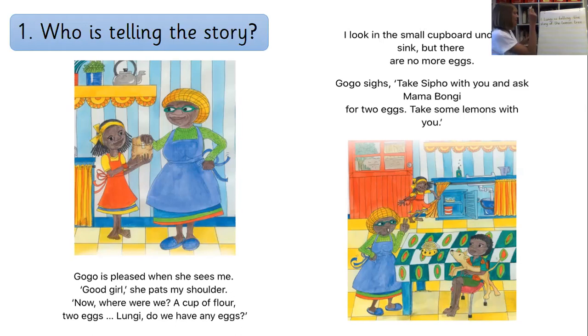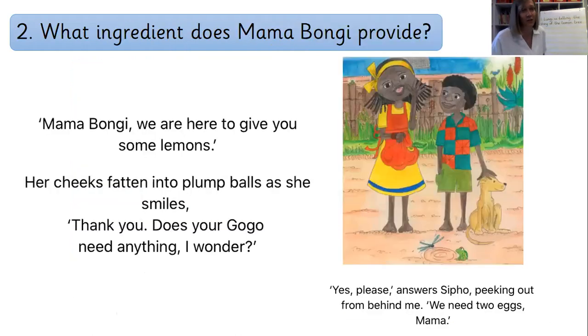We're now going to have a look at question number two, and you're going to have a go at creating a sentence all by yourself. It's another retrieval question, which means we can grab the answer straight from the pages. What ingredient does Mama Bongy provide? 'Provide' means give — what does she give to the children? Use your detective eyes. Can you spot it? Right down the bottom here: 'We need two eggs, Mama.' Well done if you saw that we needed the word 'egg' to answer our question.